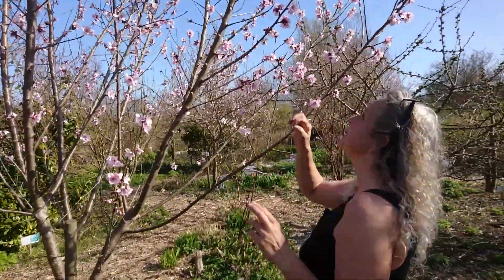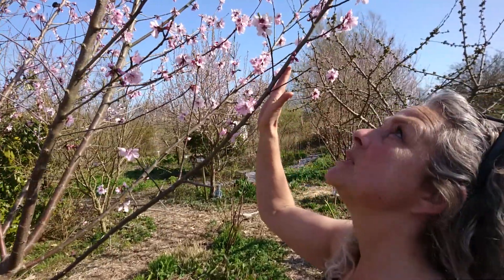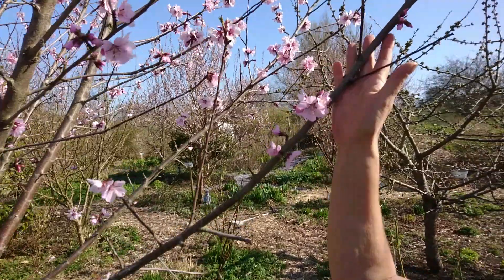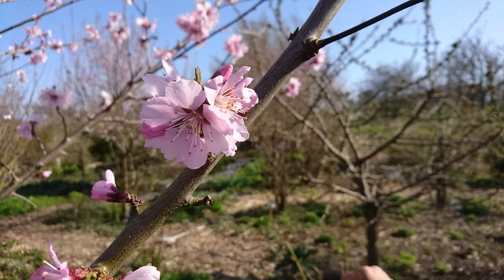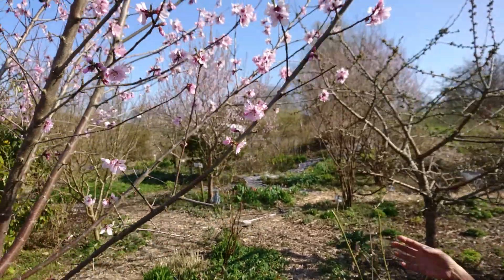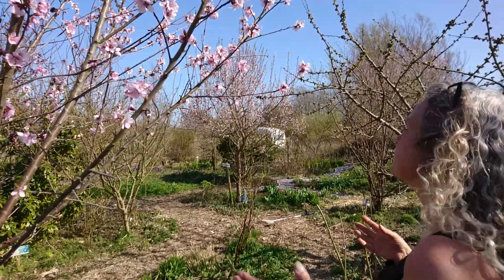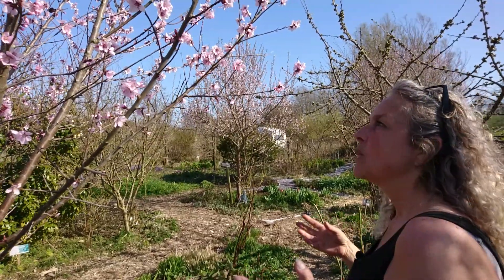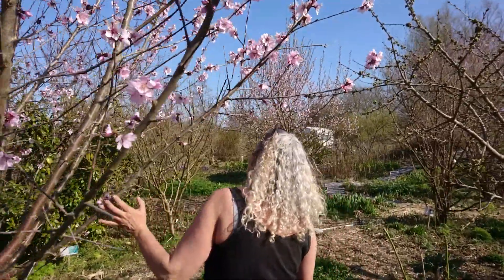Otherwise we won't get any bitter almonds - this is a bitter almond, and there's a sweet almond over here on the other side. This, along with the peach trees, are the first blossoms to come out, and I wanted to talk a little bit about pollination because I can see the pollinators we have right now.